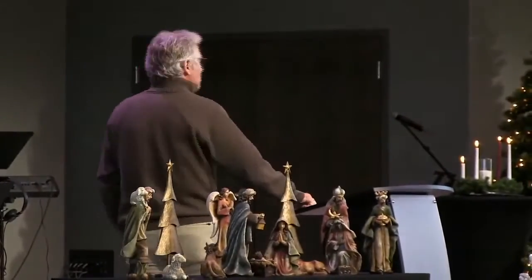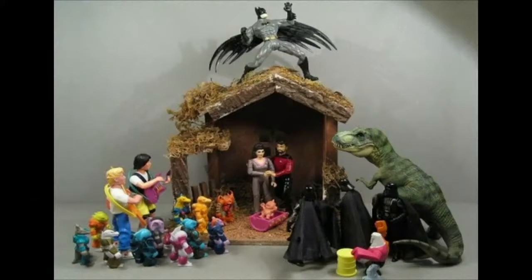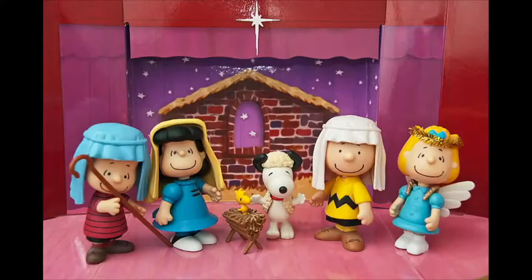We come now to the next one, which is the creche as put forth by the local electric utility company. And after that, of course, we have to have a Christmas creche for the geeky Star Wars people, don't we? And then from there, what would Christmas be without a Charlie Brown contribution?